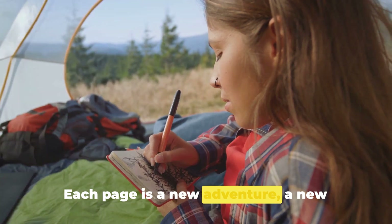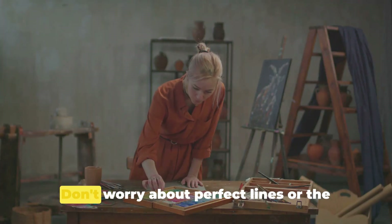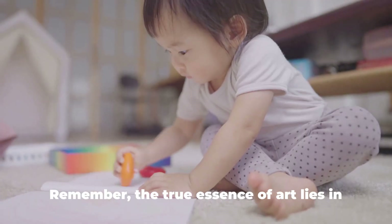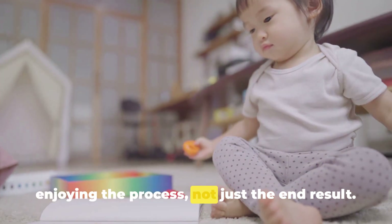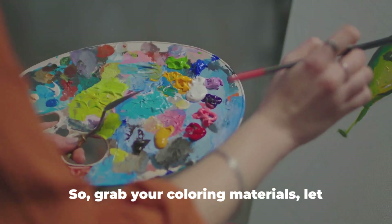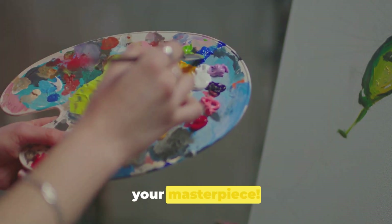Each page is a new adventure, a new opportunity to explore your artistic side. Don't worry about perfect lines or the right colors. Remember, the true essence of art lies in enjoying the process, not just the end result. So grab your coloring materials, let your imagination fly, and start creating your masterpiece.